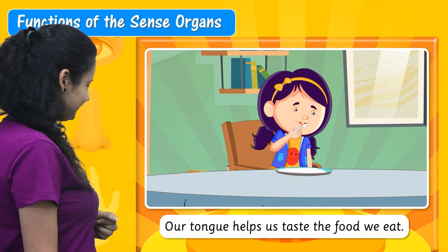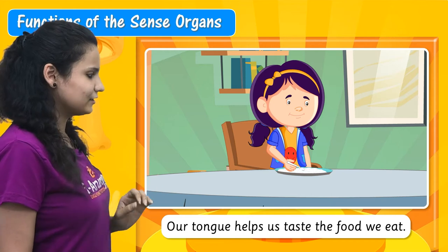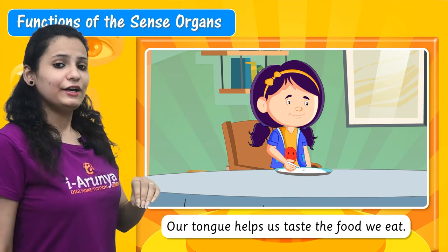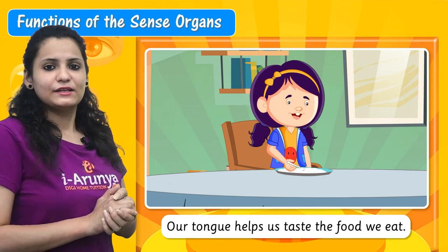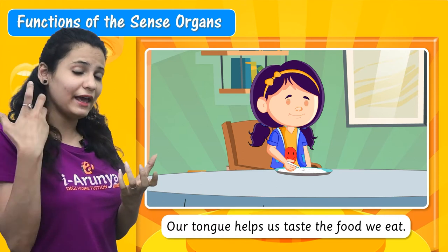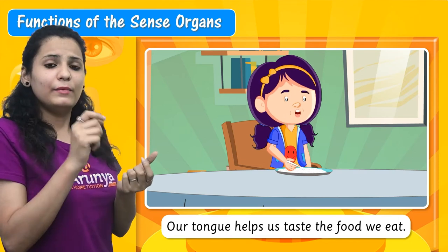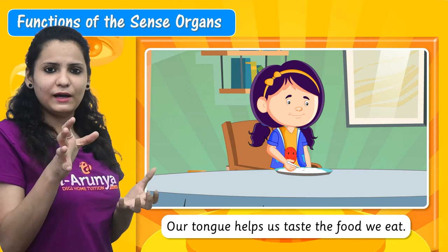Our tongue helps us taste the food we eat. What does the tongue help us do? To taste the different food that we eat. Like when you eat something, how can you say that this thing is sweet, bitter, or salty? Because you taste that thing with your tongue.